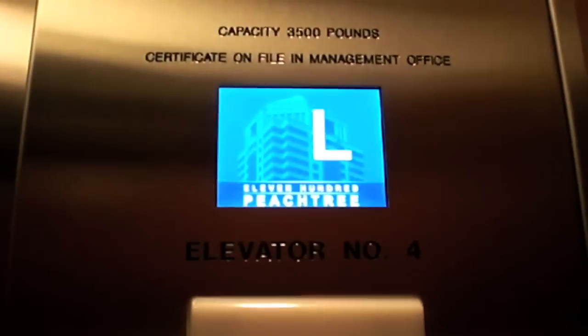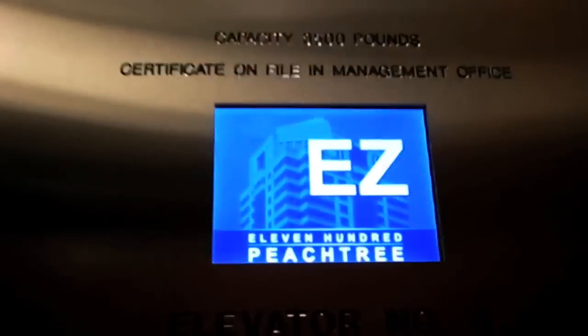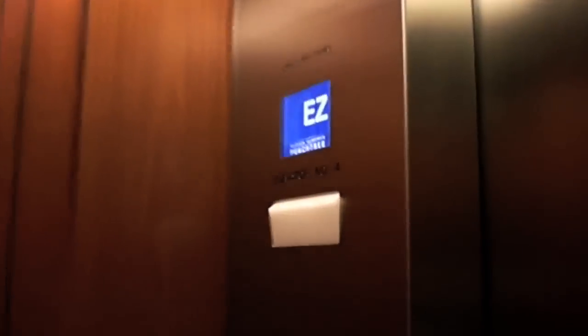Ooh, these have been modernized. Ooh, these are nice.